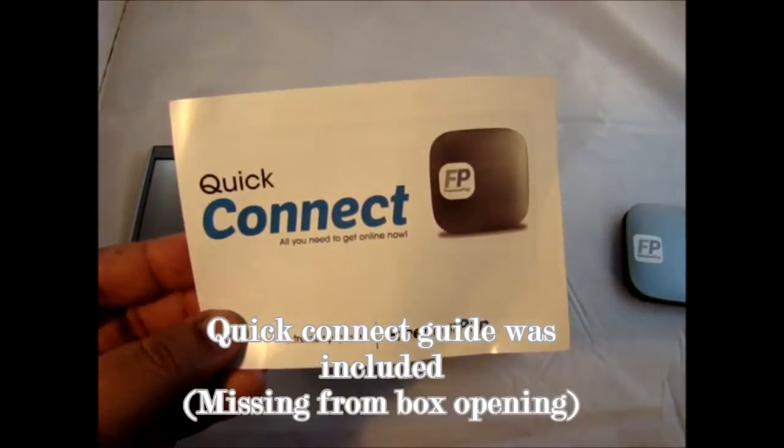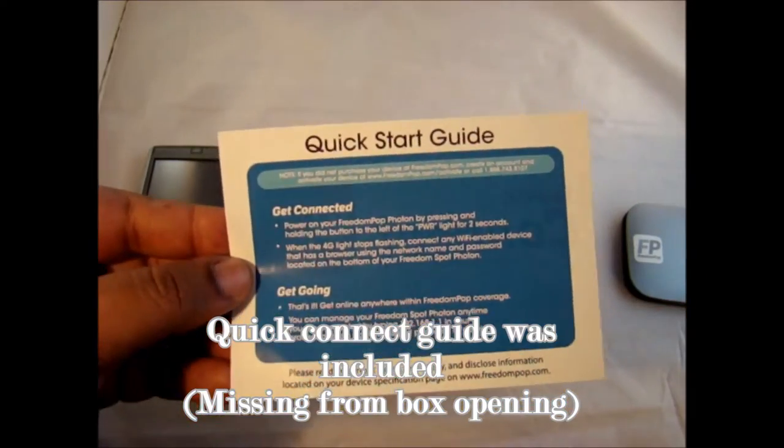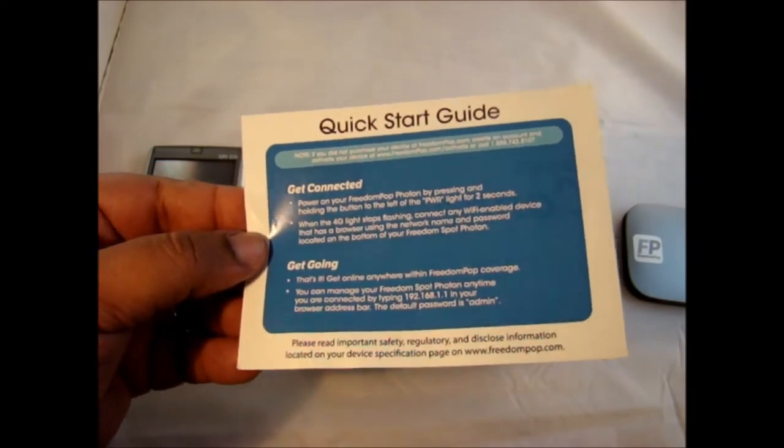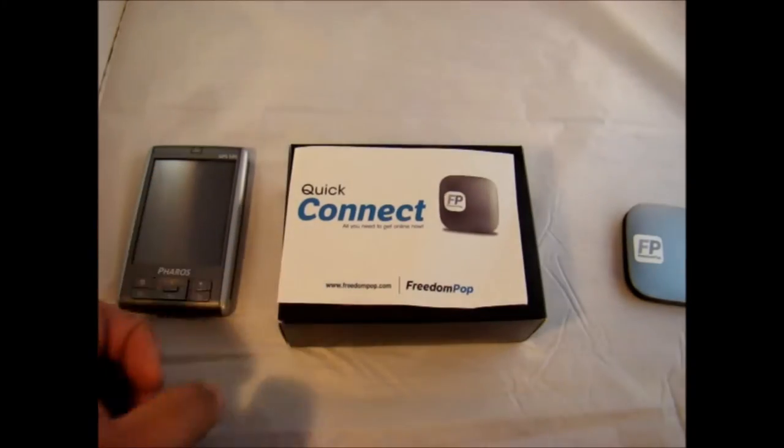One thing I forgot to mention that was included is a quick-connect guide. So that was included and I didn't mention it at the very beginning — that's all that is.